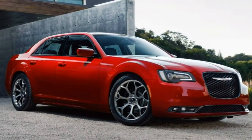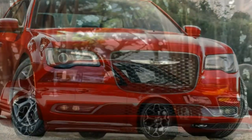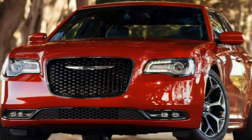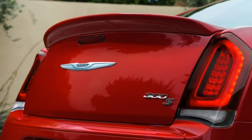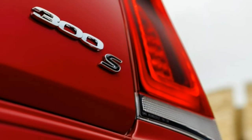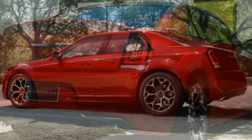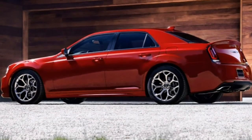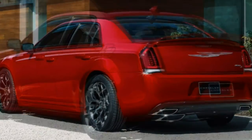All are appealing picks for a large sedan, but if it's luxury with attitude you're after, none can match the 2016 Chrysler 300. The 2016 Chrysler 300 is a four-door sedan available in four different trim levels: 300 Limited, 300S, 300C, and 300C Platinum. Standard equipment on the base 300 Limited includes 17-inch alloy wheels (19-inch with all-wheel drive), heated mirrors, automatic headlights, LED daytime running lights, and a rearview camera.